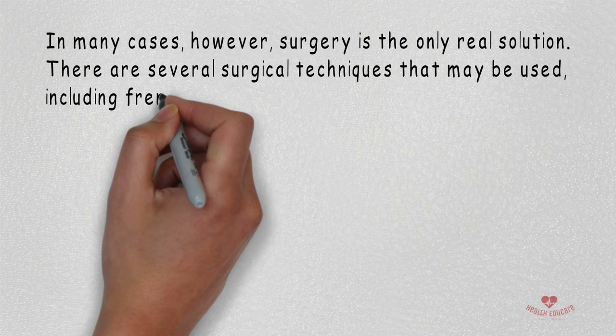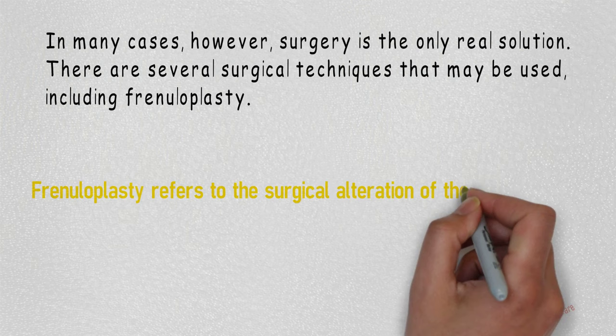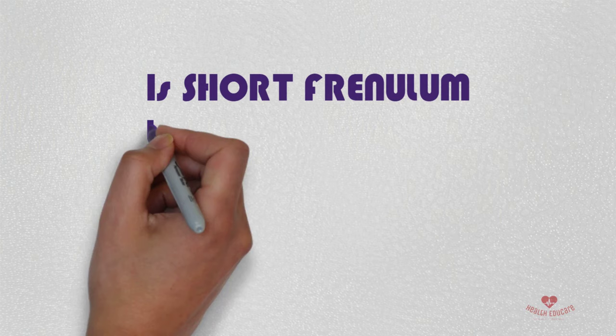Frenuloplasty refers to the surgical alteration of the frenulum, where the tightness and restriction is removed. If you found this video helpful, don't forget to subscribe.